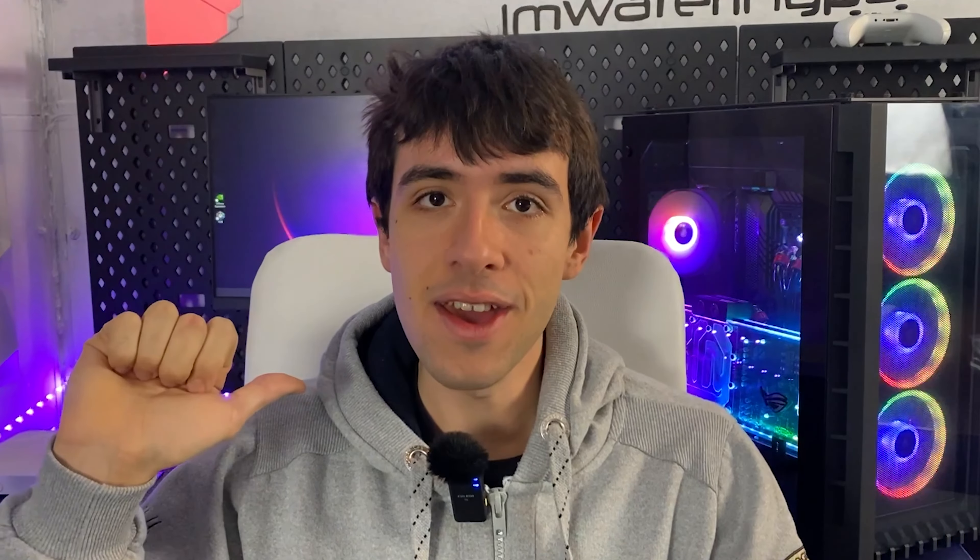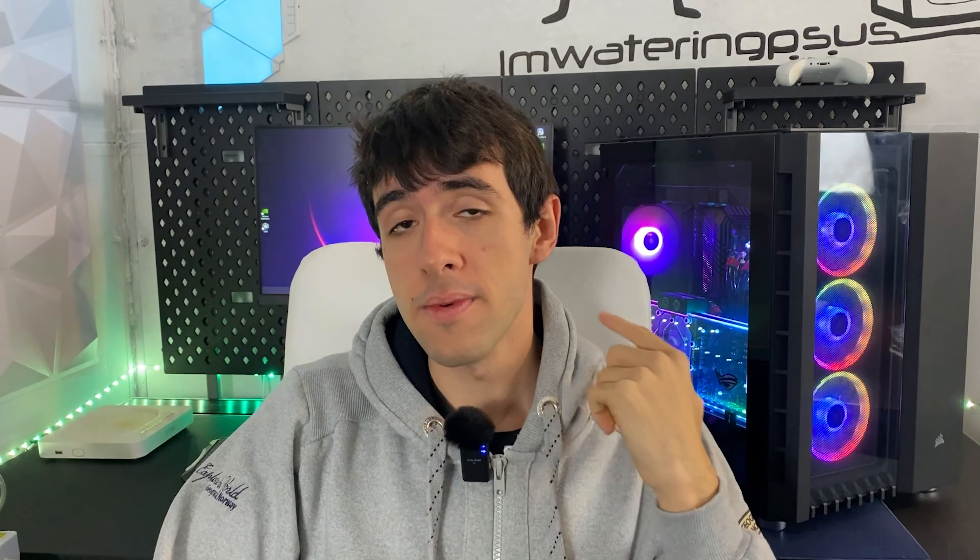With the RTX 3090 Ti fully underwater and the i9 paired with high-speed RAM, we managed to get 300 fps locked in Apex Legends in the latest season. We've also wall-mounted the monitor on this desktop desk. On Warzone we were able to lock in 240 fps consistently — though Warzone will have dips even with an RTX 4090, so that's expected.